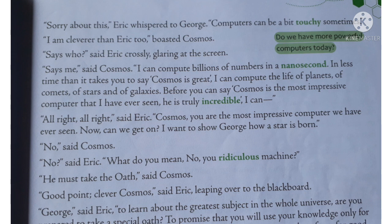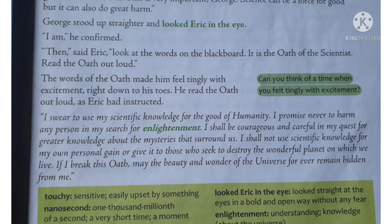Now Eric wants to show George how Cosmos works, but Cosmos says no — before that he wants George to take an oath. Eric replies, 'Good point,' and turns to George, asking him to promise that he will not use the knowledge for evil, and shall use it always for good. George stands up and starts to say the scientific oath.